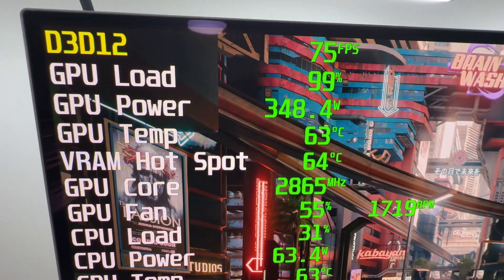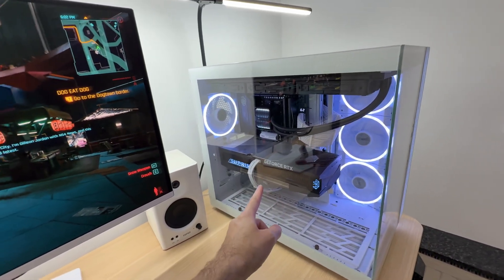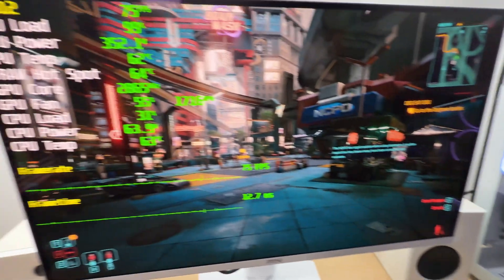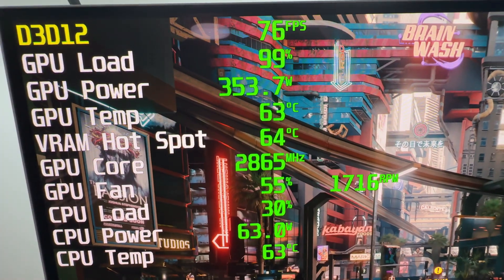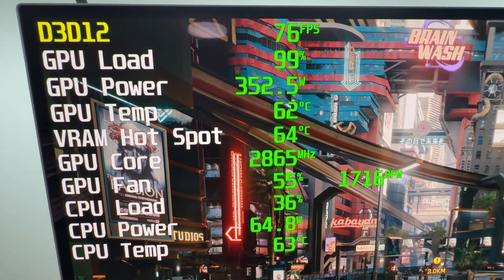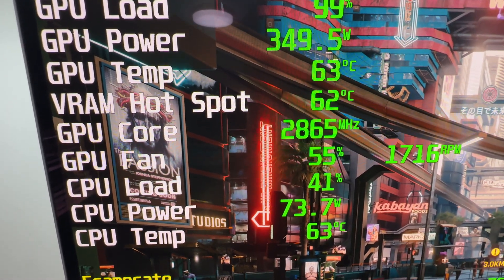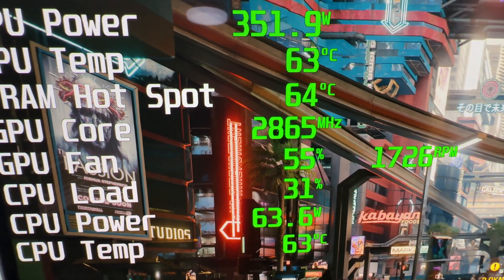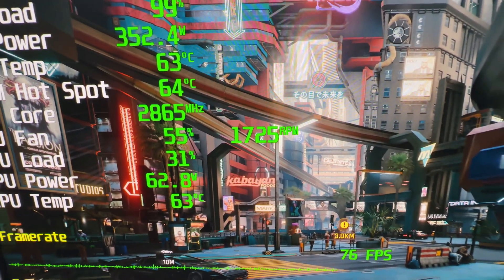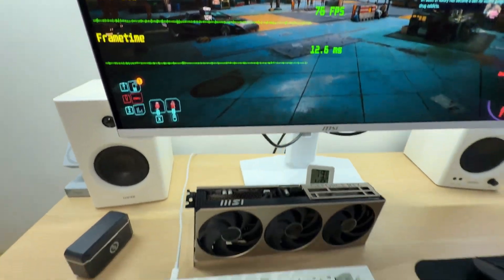The most interesting fact is that the Supreme consumes 10 watts less power. That tells me these GPUs are actually binned — the only explanation I can think of, because the performance is higher and the power consumption is lower. The GPU temperature is much lower too, at 62 to 63 degrees Celsius — about 10 degrees lower compared to the Inspire model. The GPU core clock is boosting roughly 100 MHz higher at 2,865 MHz, and the fan speed is lower at 55%, just above 1,700 RPM — a lot lower than the 2,500 RPM on the Inspire 3X.